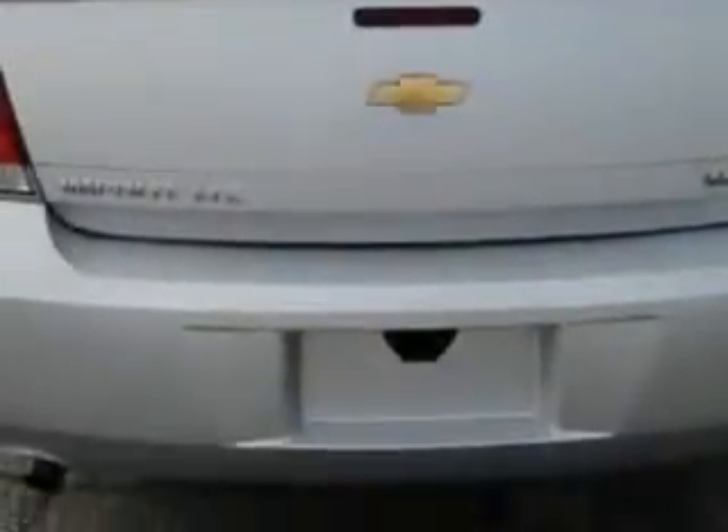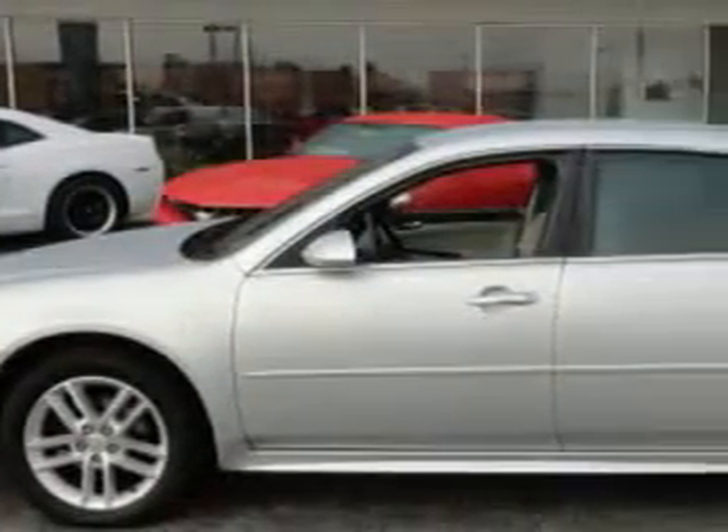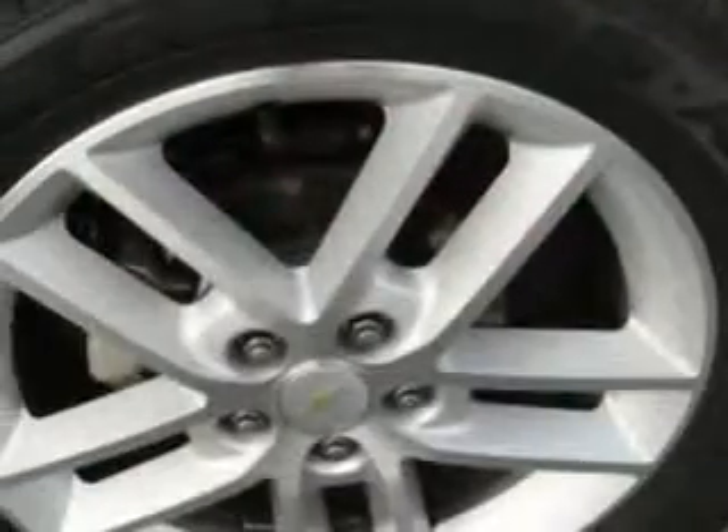Features include side impact airbags, traction control, steering wheel radio controls, rear spoiler, heated seat, fog lights, keyless entry, power passenger seat, power driver's seat, remote trunk lid, alloy wheels, OnStar system, and much more.